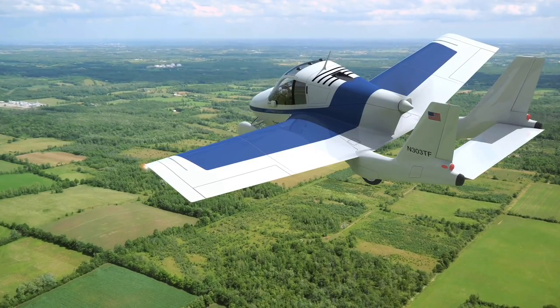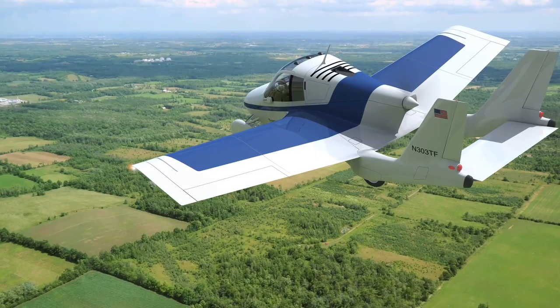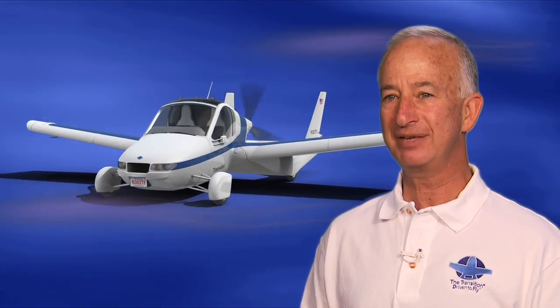The Transition will open the skies to a whole new community of personal aviation enthusiasts. The demand is huge. The Transition has been outselling 95% of the other light sport aircraft in the market today, which speaks volumes to the inherent problems that it's solving in general aviation.